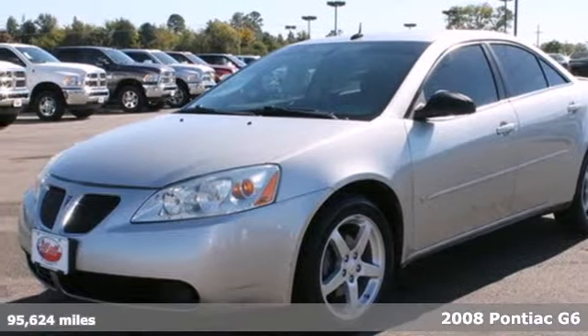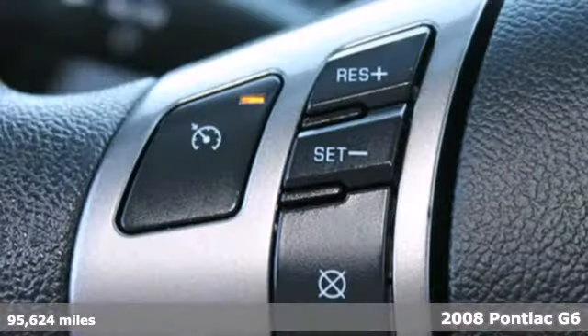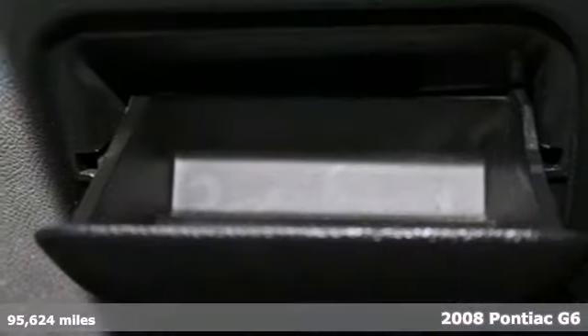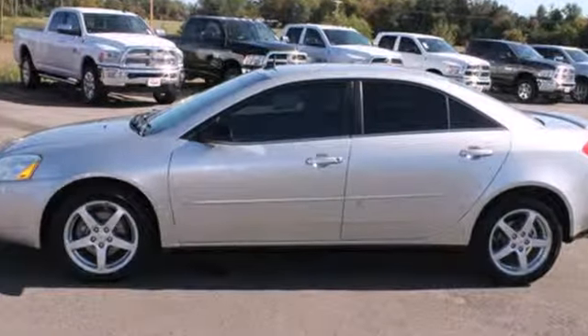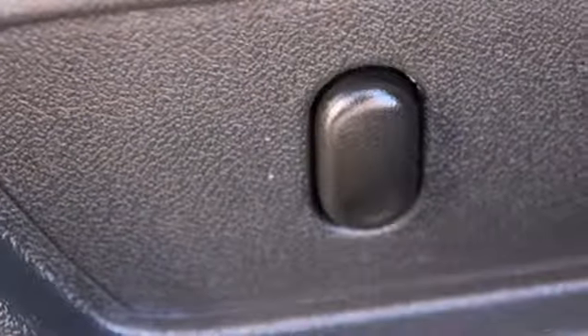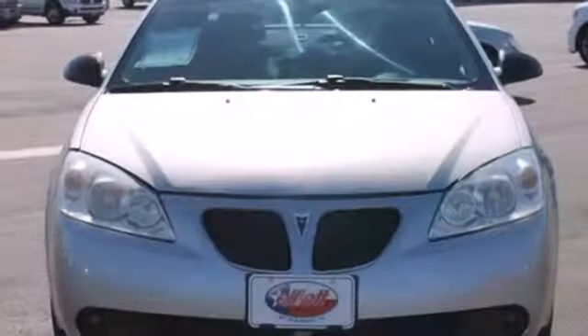It's a 2008 Pontiac G6. The G6 was built with safety in mind, with standard dual front airbags, side airbags, daytime running lights, anti-lock brakes and child seat anchors. With so many standard features for your money, combined with its rock solid reliability, this G6 just can't be beat.